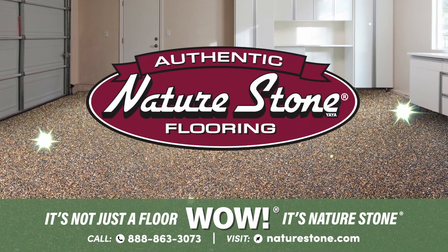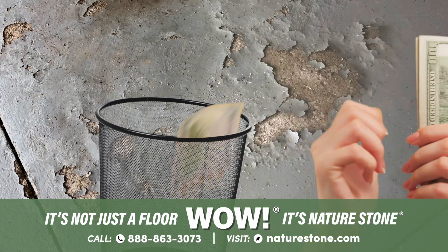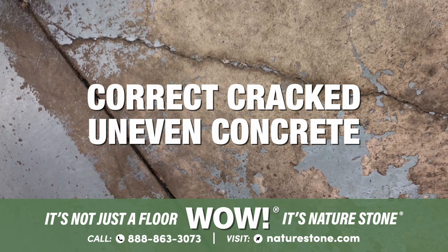Open your door to a gorgeous NatureStone garage floor. Stop wasting money on flimsy, overpriced paints and coatings that just don't last. Get NatureStone and never replace your garage flooring again. Eliminate slippery puddles and correct cracked, uneven concrete.